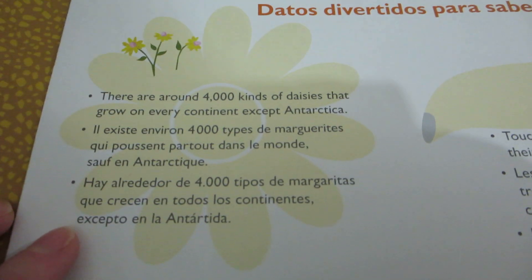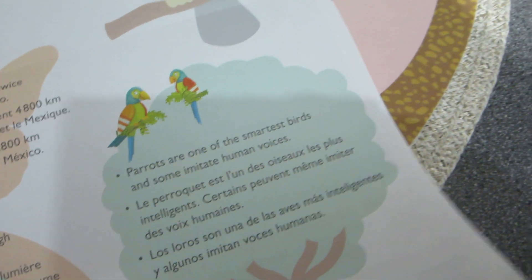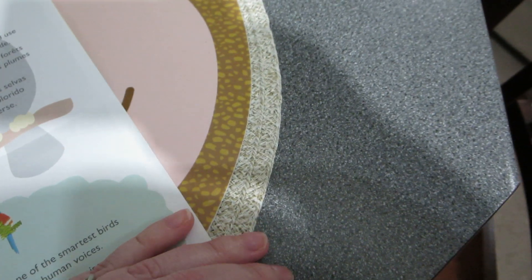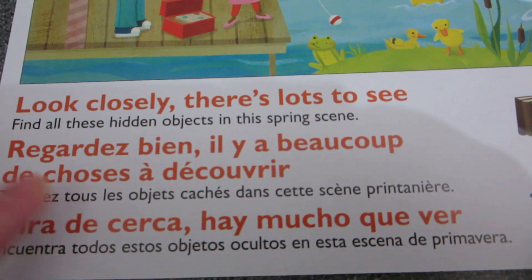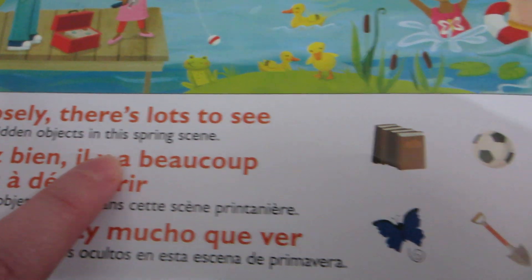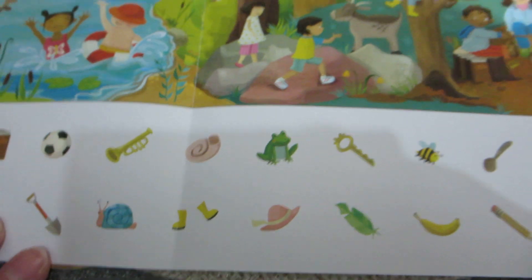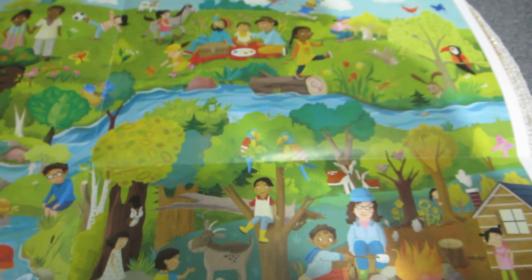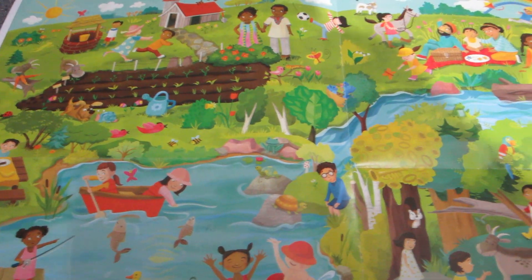On this side, 'fun facts to know and share' has facts about daisies, toucans, parrots, monarch butterflies, and rainbows. Then you open it up and it says 'look closely, there's lots to see — find all of these hidden objects in the spring scene.' So it's like a seek-and-find activity sheet, which is really cute. I'll be signing that and sending it off.